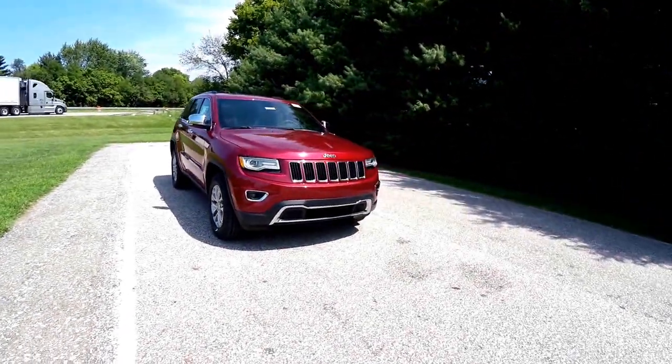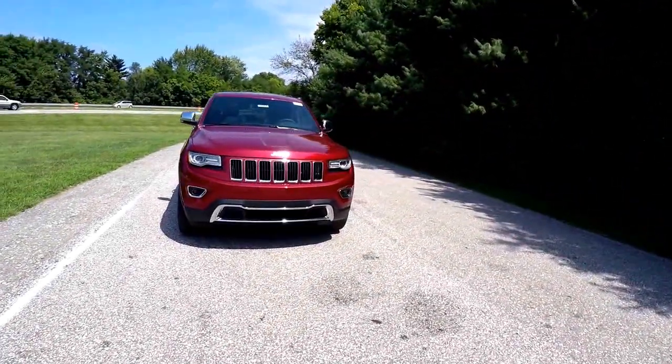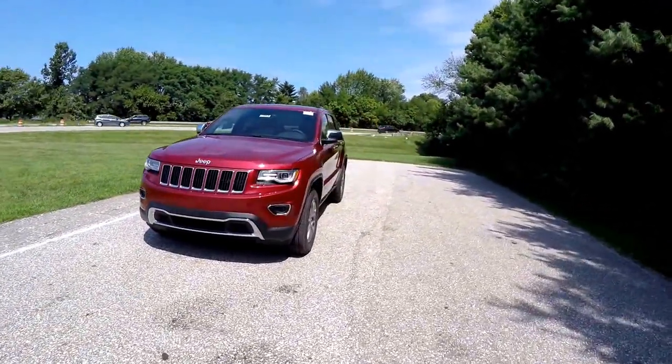Hello everyone, today we're going to take a quick walk around look at this brand new 2015 Jeep Grand Cherokee Limited.